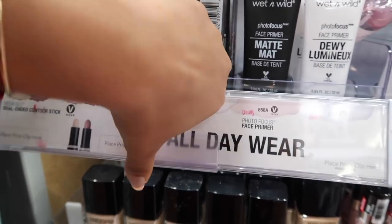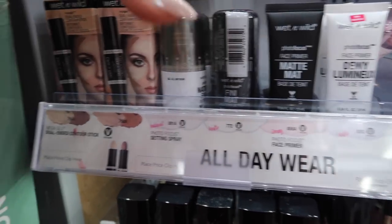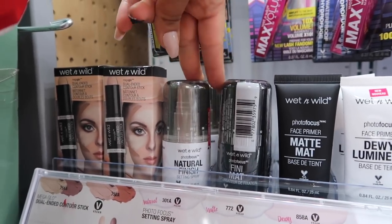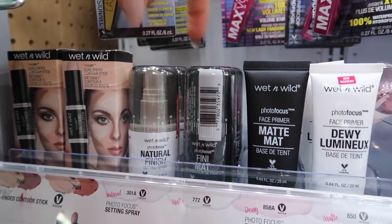These setting sprays are really good and they're only $4.68. This is the Wet and Wild Photo Focus — they have a natural finish and a matte one. I've tried the natural finish and it's really, really good.